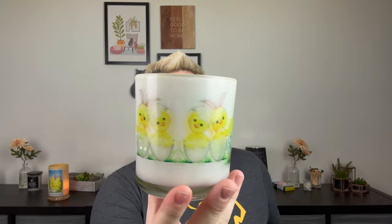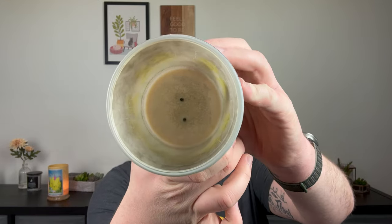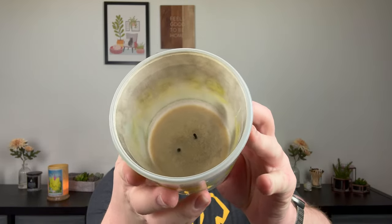Easter Chicks is this delicious sugary lemon marshmallow candle. As you can see, I burned the Tuik completely down. I'm actually going to rinse this jar out and repurpose it because it is just too cute with the chicks in the basket and the Easter eggs. Completely great burn — it got a little soot because I let my candles burn all the way down until they extinguish themselves, but it's fine, it comes right out. Very cute silver lid. These are on sale for $13, they are 12 ounces, and they burn for 40 to 60 hours.